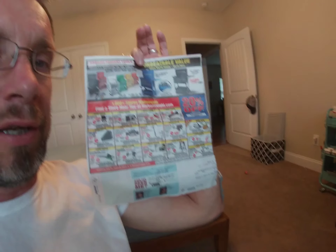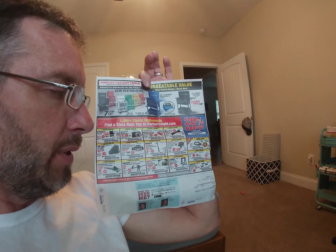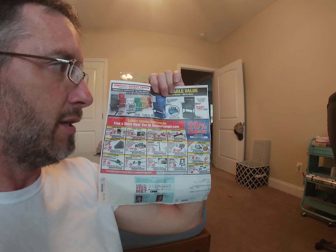Hey hey hey, we've got the flyer so I'm just going to go over these coupons real quick. It's going to be a super fast video and I'm going to start doing these for all the flyers that I get, so please like, comment, subscribe, and follow the Harbor Freight playlist that I've got set up.